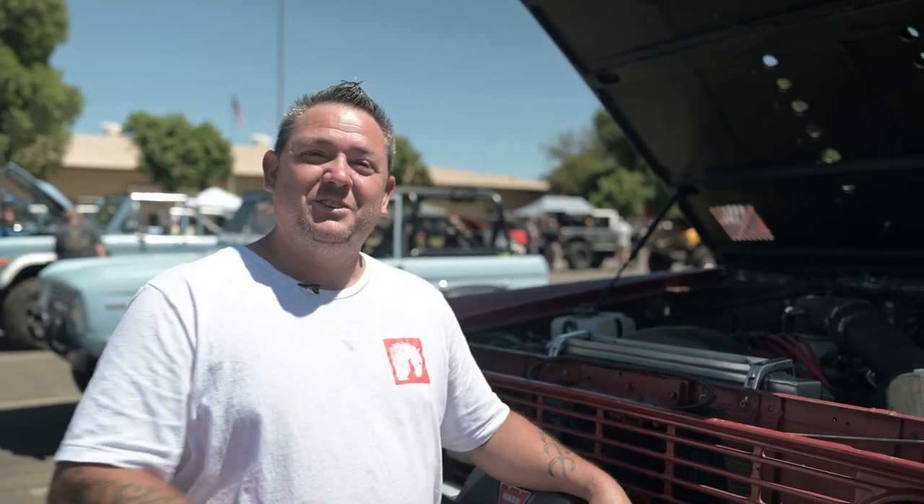You see the smile on my face. It's amazing doing this job. I eat, breathe Bronco every single day. How could you not have a smile on your face? It's so much fun.